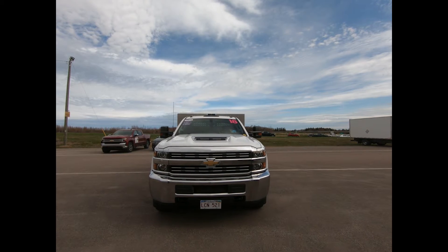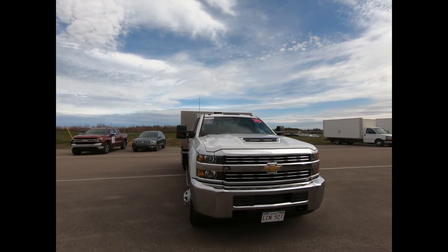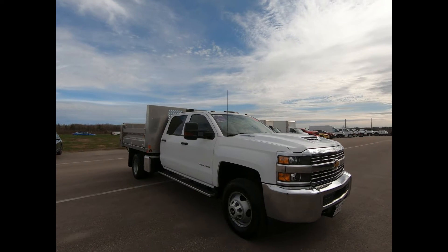Welcome to Seaside. You're looking at our 2018 4WD Chevrolet Silverado 3500 work truck with extremely low kilometers and fully equipped to get the job done.